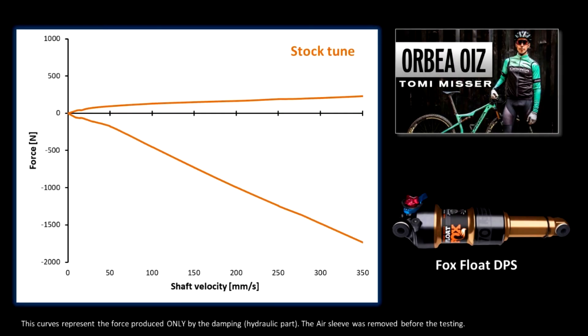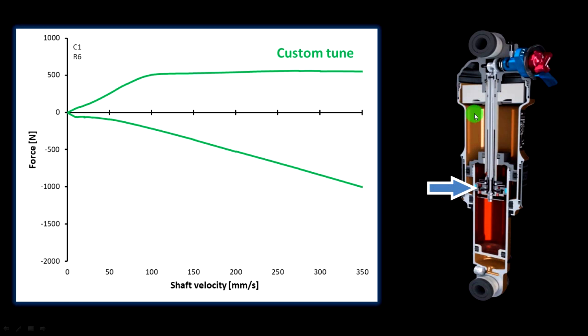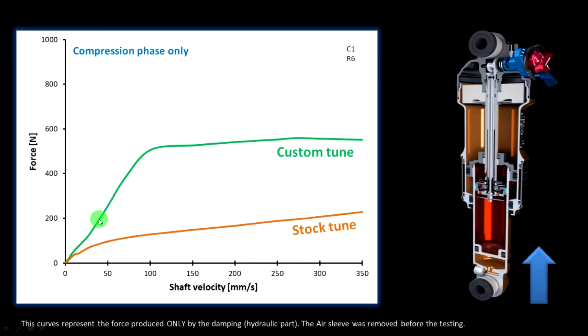Tommy requested a custom tune in order to get a more digressive damping. The technicians at the Fox Service Center changed the piston and the valving, and now you have a much more digressive curve on the compression phase. Comparing the stock curve and the modified curve, you can see that with the custom tune the shock is much more digressive — meaning that at low speed compressions the shock will be quite stiffer, while at higher speed compressions the shock is quite smooth. Overall, this produces a shock that is great for pedaling because it offers a lot of resistance against pedal bob, while when you hit a square edge bump like a rock or a root, the shock opens the compression circuit and absorbs that kind of impact quite well.